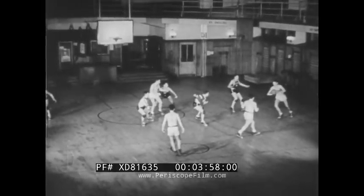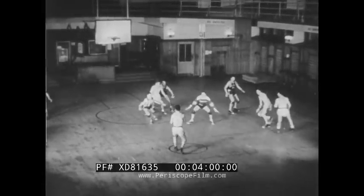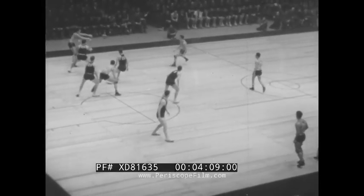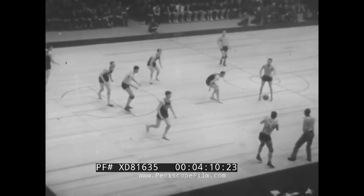Adapting the defense to combat a pivot attack: these striped shirts are making it difficult to get a pass into the pivot. If he does manage to get the ball, they rush him for a held ball. Here it is in a game — watch the blacks.